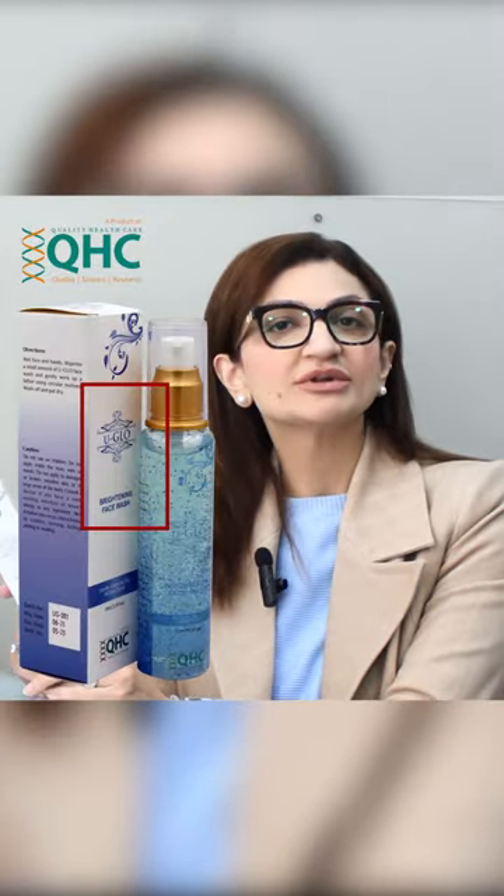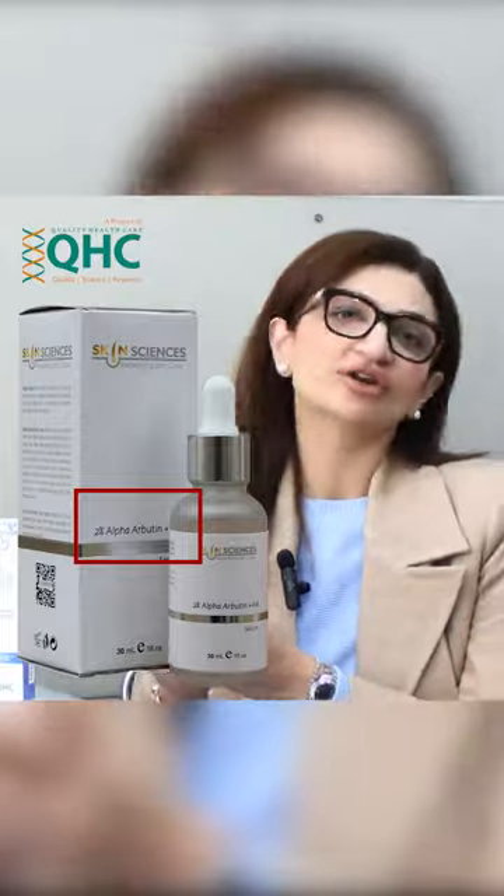First of all, I use Uglow Brightening Face Wash for cleaning my face. After that, to keep my skin bright and glowing, I use the Skinnsciences Alpha Arbutin with Hyaluronic Acid Serum.